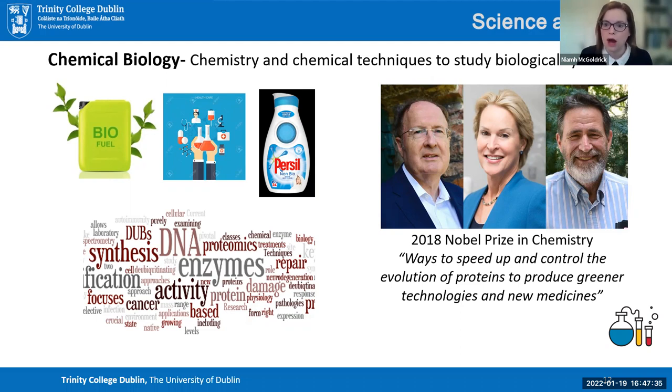Chemical biology tries to understand what's happening at the boundary between chemistry and biology — why biofuels work the way they do, why medicines interact in certain ways within the body, and why products like laundry detergents are labelled bio or non-bio. Chemists with biology experience work on things like DNA, enzymes, and cancer research. It's a massive field and our chemistry with biosciences degree focuses on those elements.